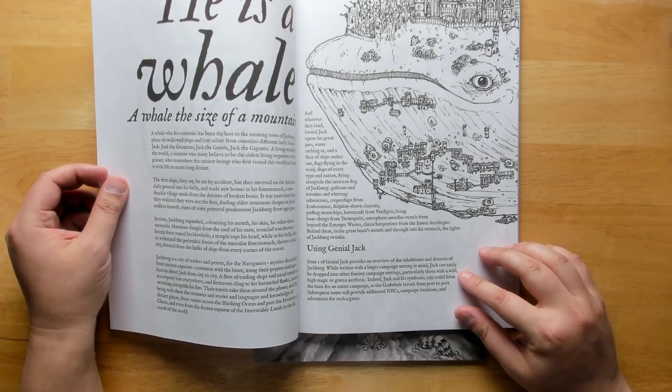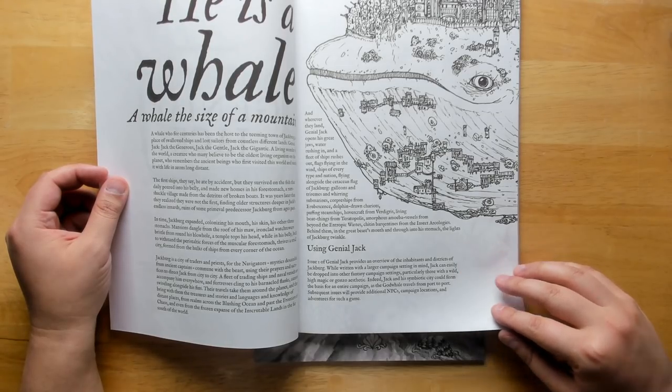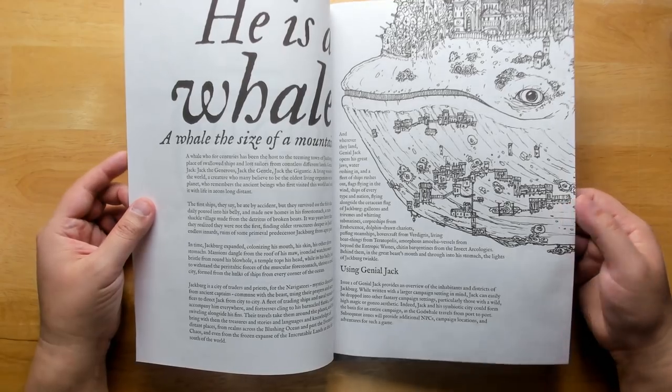Jack and its symbiotic city could form the basis for an entire campaign as the God Whale travels from port to port. Subsequent issues will provide additional NPCs, campaign locations, and adventures.